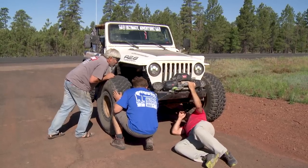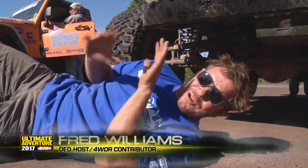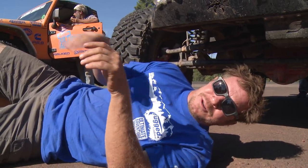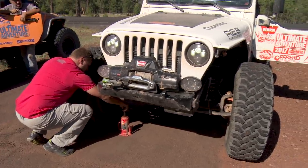We're driving down the road and we had a little wobble and pulled over to check it out. There's a little clunk when we push back and forth on the tire. Not sure if it's in the unit bearing or track bar, so we're going to jack it up, see what's loose, and double-check all our wheel lug nuts.